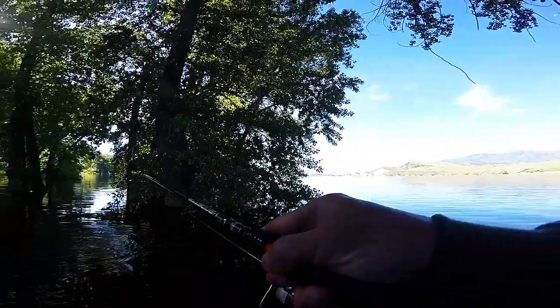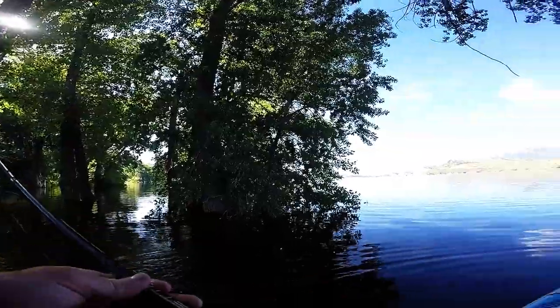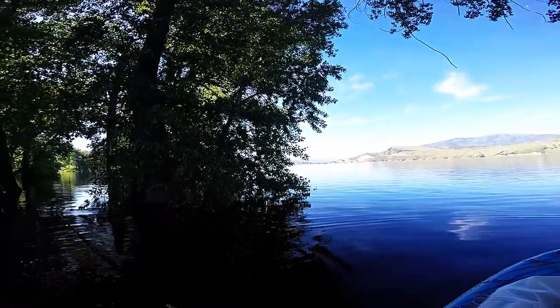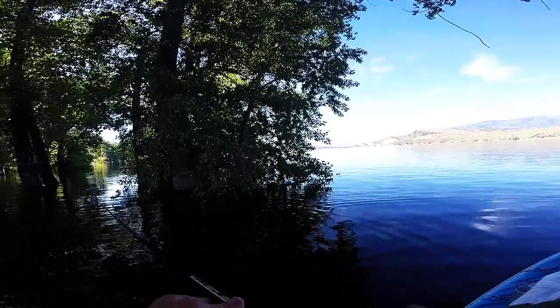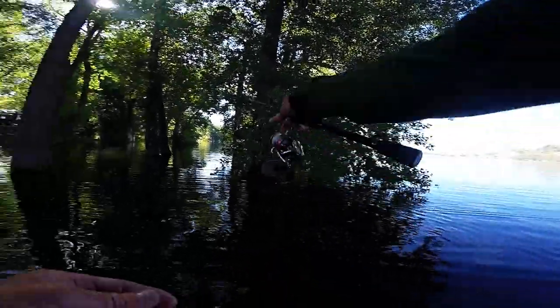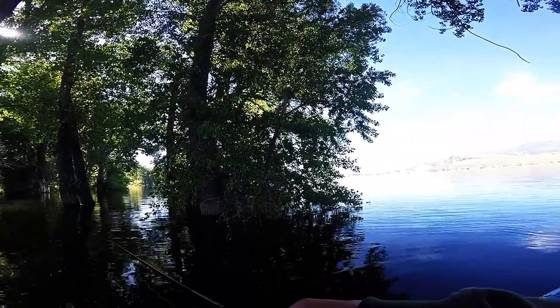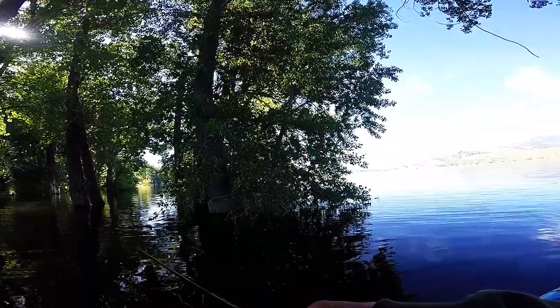Got him! Holy cow! He came and murdered that thing — right on the top. Oh my gosh. I was just booking it across the top and he came out and murdered it.